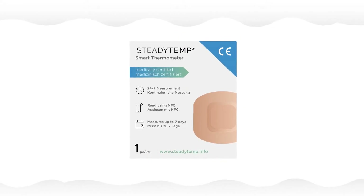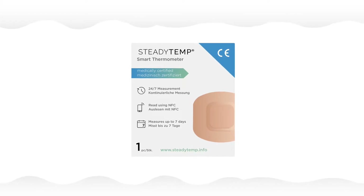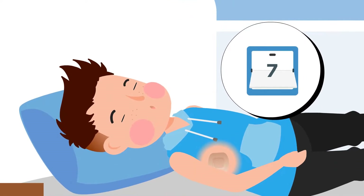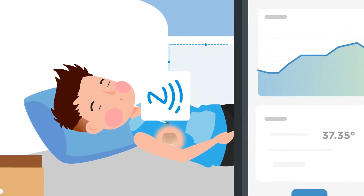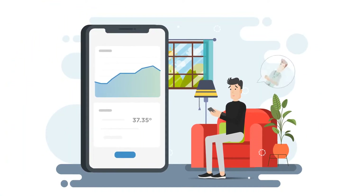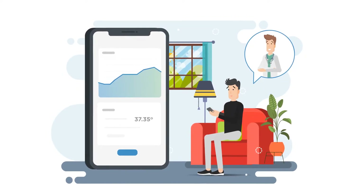SteadyTemp is a system that tracks your body temperature continuously for up to seven days, even while you sleep. It measures and stores data until it is read out with your smartphone. The recorded data is then analysed and displayed graphically in the app, so you can decide whether a visit to the doctor or medication is necessary.